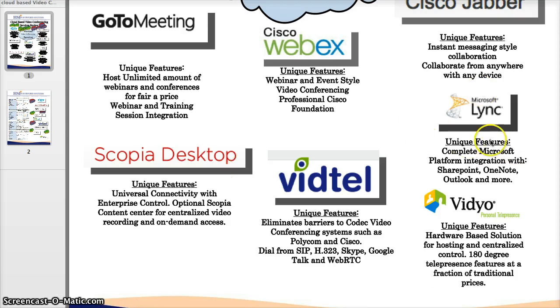Microsoft Lync and also Microsoft Live Meeting are both very nice because they have complete Microsoft platform integration. So if your company is already using SharePoint, OneNote, Outlook, or any of the powerful Microsoft products and is really leveraging that software, you might want to look at integrating a Microsoft video-based web conferencing service with what you're already using.